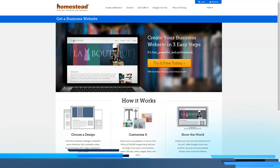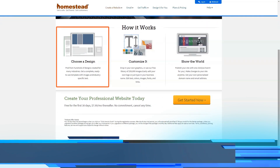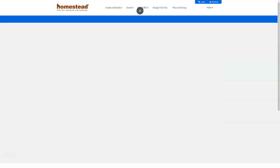Homestead.com is one of the companies offering basic shared hosting plans for first-time users. With tools for simple website creation, but without the specifications required for large sites, Homestead is most suitable for people creating small personal sites.